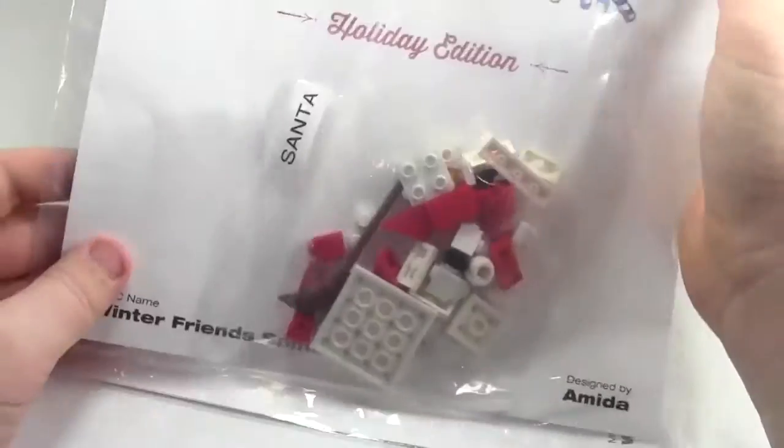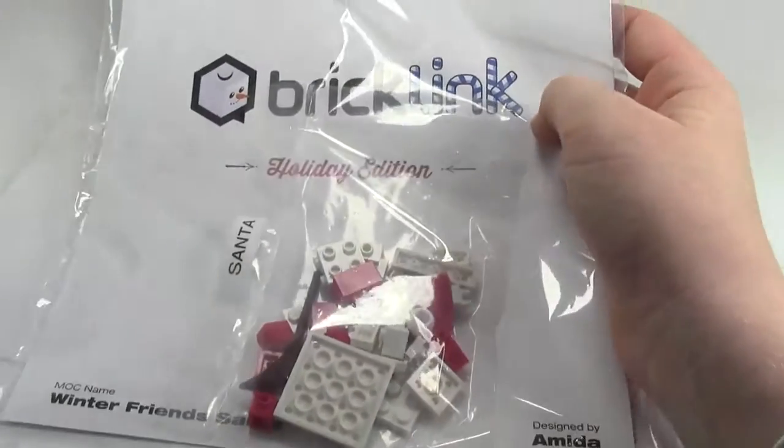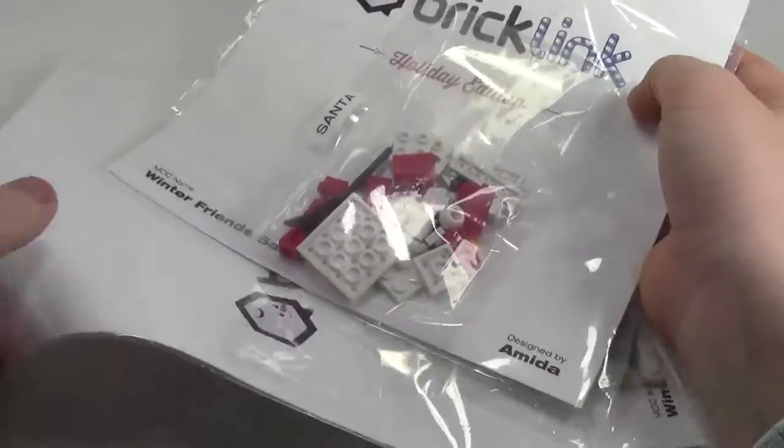Mock number one was this really awesome special edition Santa Claus. The parts are all here, and the custom instructions are here.